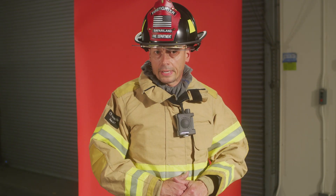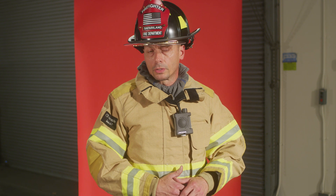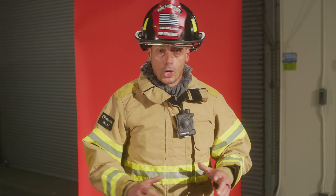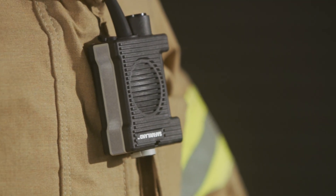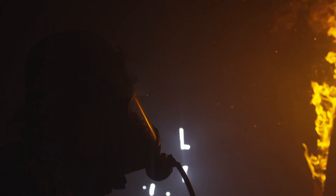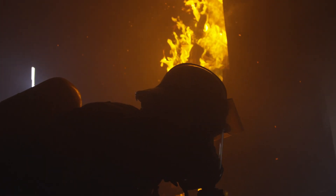Over the last couple of years we've been working with the fire service industry across the United States and around the world to come up with a better communication solution for firefighters. As we all know, the one thing that fails us during an emergency is our communications. Here at Safariland we're going to flip that around, so the last thing to fail a firefighter in a thermal emergency is this communications system.